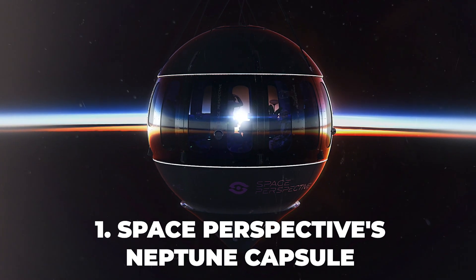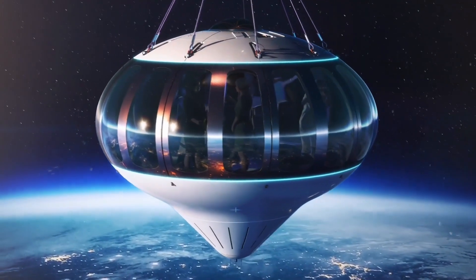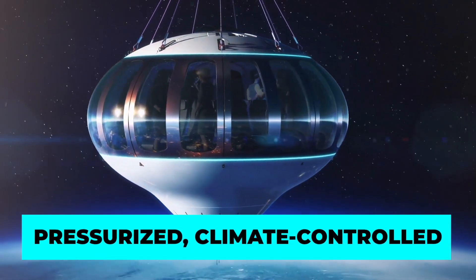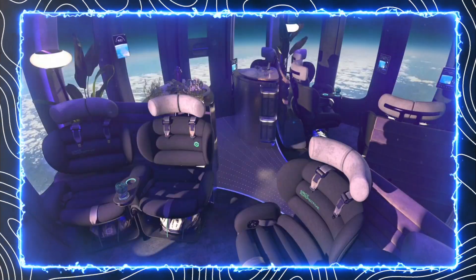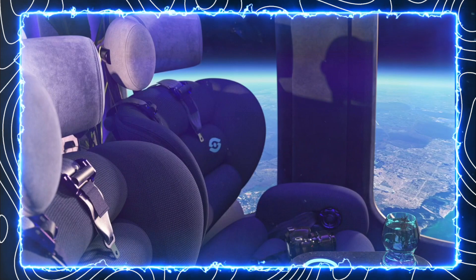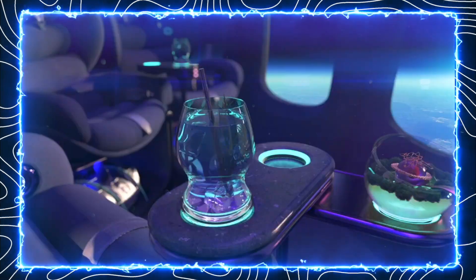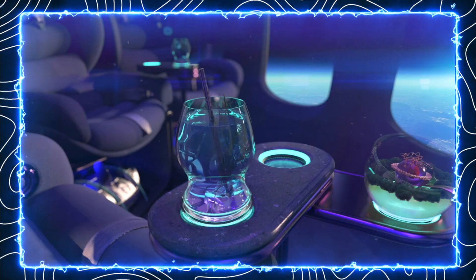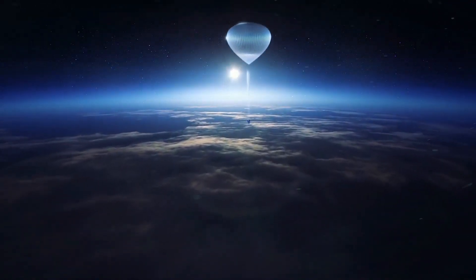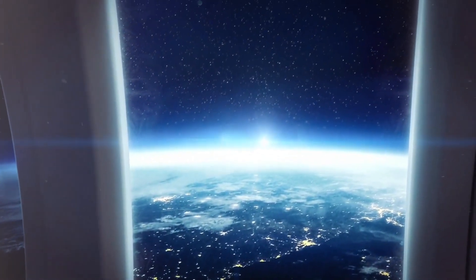Number 1: Space Perspectives Neptune Capsule. A space tourism company that offers flights to the edge of space using a giant hydrogen balloon. The Neptune Capsule is the pressurized, climate-controlled passenger cabin attached to the balloon, which can accommodate eight explorers and one pilot. The capsule has three 60-degree panoramic windows, a bar, a Wi-Fi connection, and a splashdown cone for a smooth landing on water. The flight lasts six hours, with two hours of ascent, two hours of sightseeing, and two hours of descent.